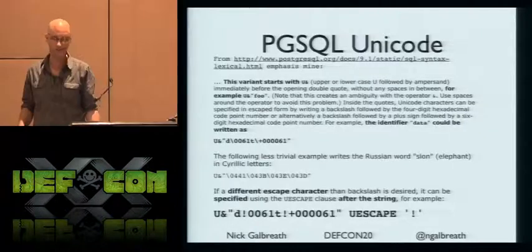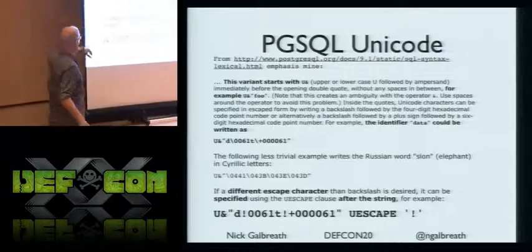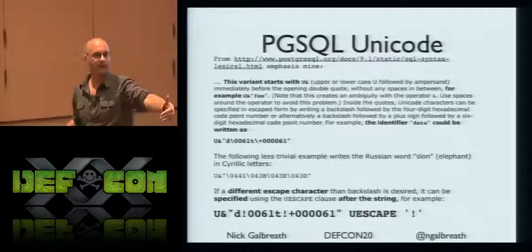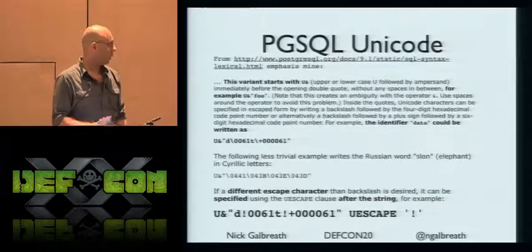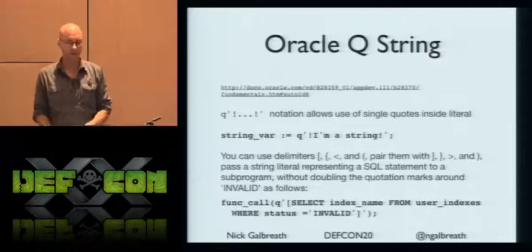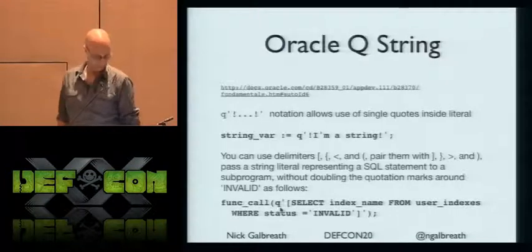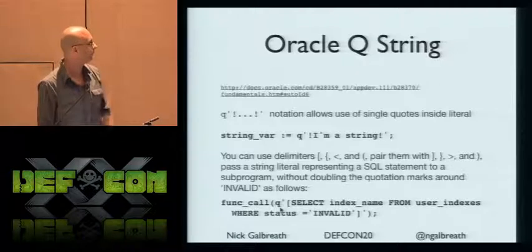There's another case where the escape character is specified after the string — it's a postfix operator, which means you don't even know what you're parsing until after you're done with it. When you get the slides you can click the links and try to decipher this stuff, but it's almost impossible. This one is really good for busting WAFs. Same thing with Oracle — you can use Q as a delimiter. There's also this function call thing that's basically like deferred evaluation, where you pass straight SQL into another function. If someone's an Oracle expert, I'd love to talk about the other delimiter behaviors.